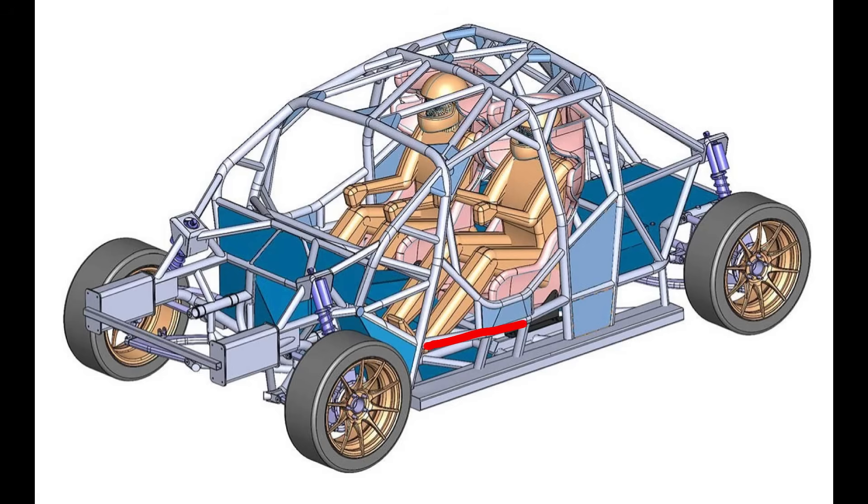The door bars are made of one horizontal bar and one bent bar, both connected using vertical bars and a taco gusset in the center. The lower bar is also secured to the frame with two vertical bars, and the tubular frame acts as a sill bar for the door bars.